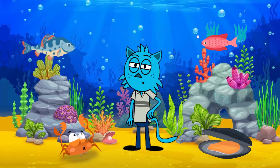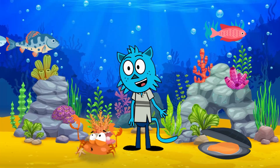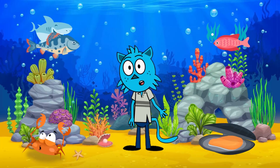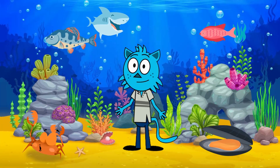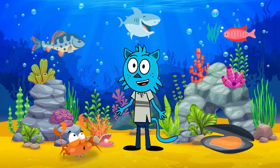Hello, young explorers! Welcome to another exciting episode of the Adventure Animation. Today, we'll dive deep into the mysterious world of three fascinating sea creatures: the lobster, the jellyfish, and the squid. Get ready for an underwater adventure.